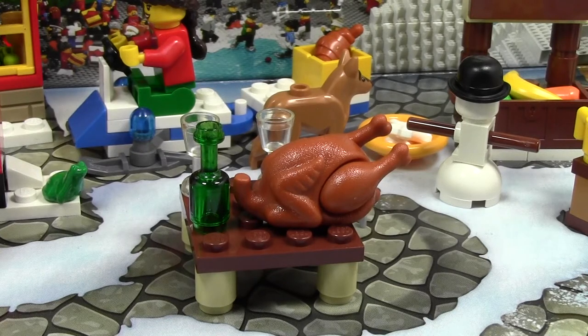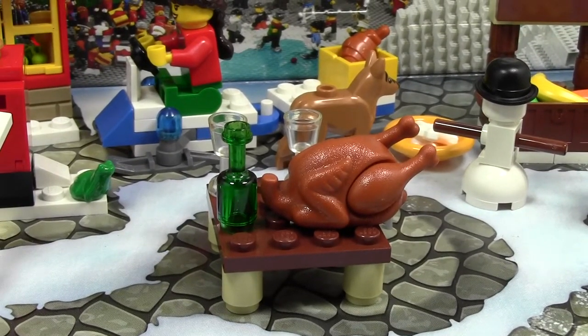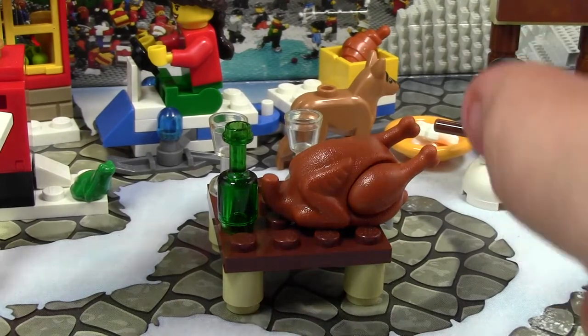Hey everybody, BrickLover18, and today with the LEGO City Advent Calendar, day number 19, 2014. Only five more days left of this LEGO City Advent Calendar — that's very exciting. This is day number 19, we've done it for 19 days already. I've been working hard to get these up for you — a video every day. Takes a lot.